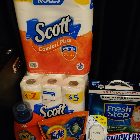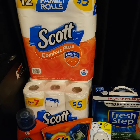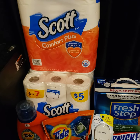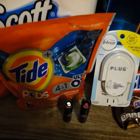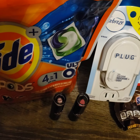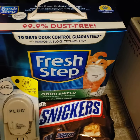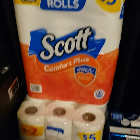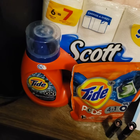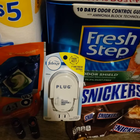I want to show y'all how I ended up getting $42.33 worth of merchandise at Walgreens. I got nine items: two lipsticks — Wet and Wild — a sneaker, cat litter, Scott paper towels, tissue, Tide, Tide pods, and a Febreze plug-in.